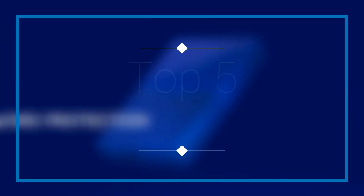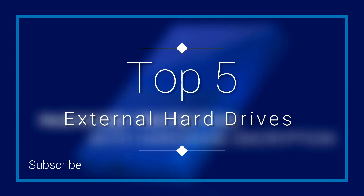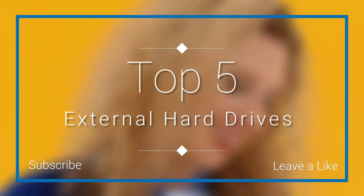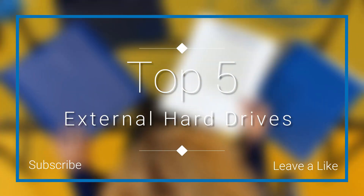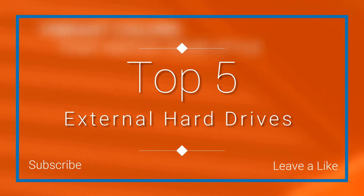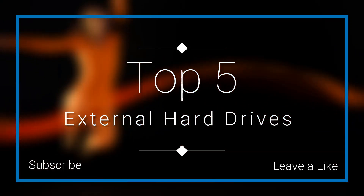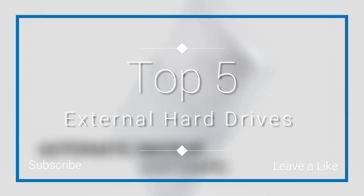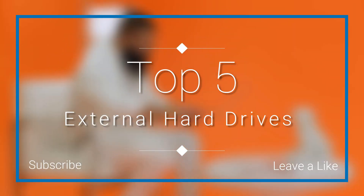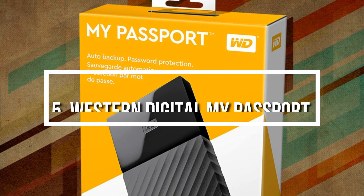Hello everyone and welcome to our new video where today we are going to check out the top 5 best external hard drives in the market in 2018. I made this list based on my personal opinion and I tried to list them based on their price, quality, durability, and more. If you want to see the price and find out more information about these external hard drives, you can check out the links down in the description and the comment section below. Let's get started.